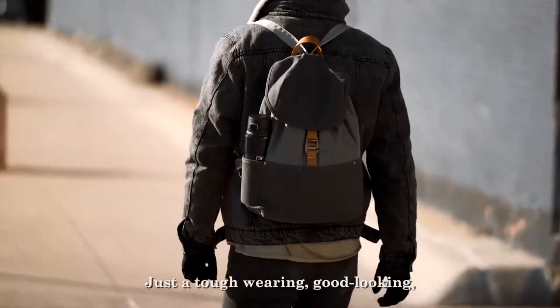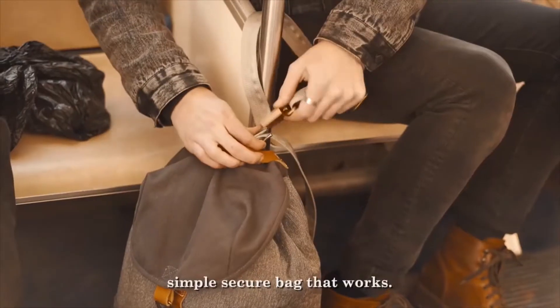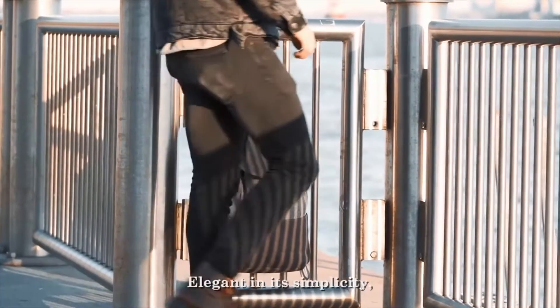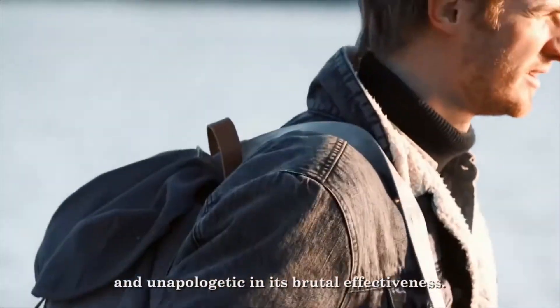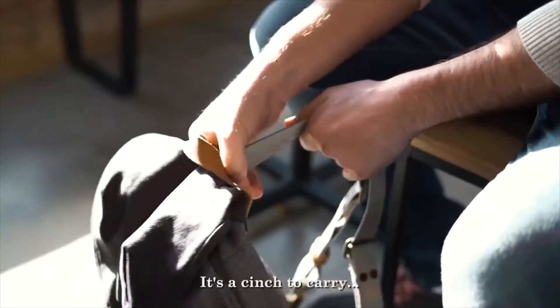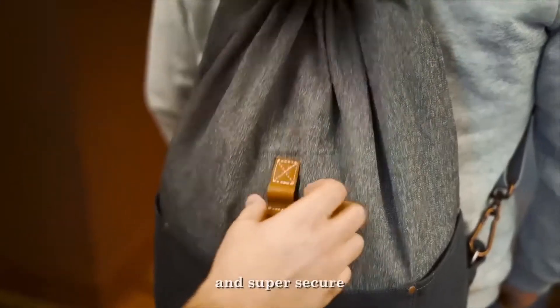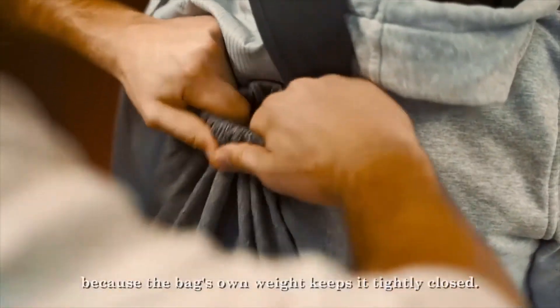Just a tough-wearing, good-looking, simple-secure bag that works and will continue to work for years. Elegant in its simplicity and unapologetic in its brutal effectiveness. It's a cinch to carry, and super secure because the bag's own weight keeps it tightly closed.